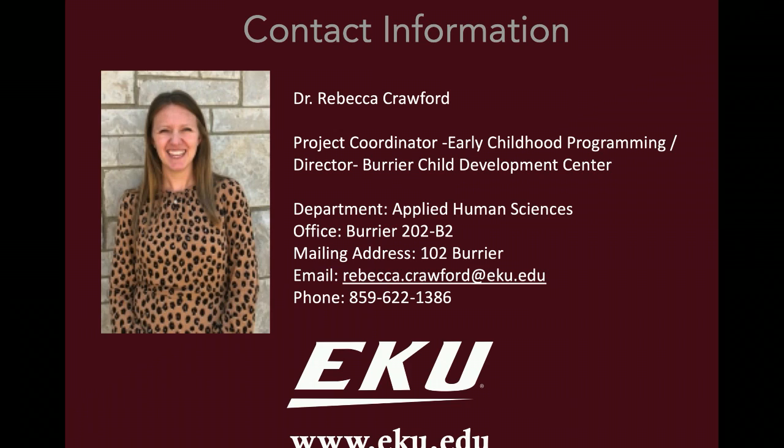If you have any questions on this presentation or C-Campus specific questions, please reach out to me. I am Dr. Rebecca Crawford, the project coordinator for early childhood programming and also the director of the Prairie Child Development Center here on campus. I've listed my phone number and email address, so if you need anything or have any questions or suggestions, please shoot me an email or give me a phone call. Thank you so much for sitting in on this presentation. I hope you were able to gain some things from it. Thank you, goodbye!